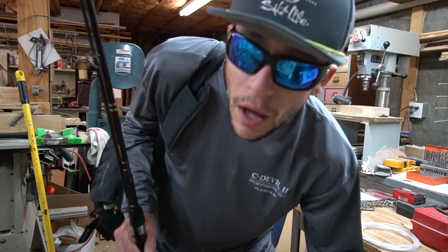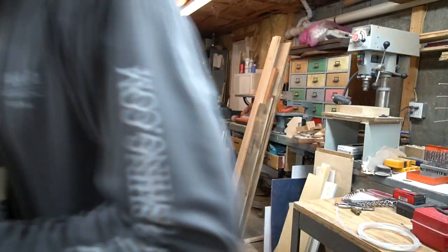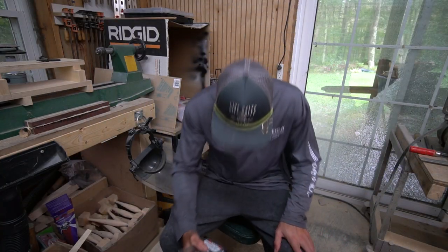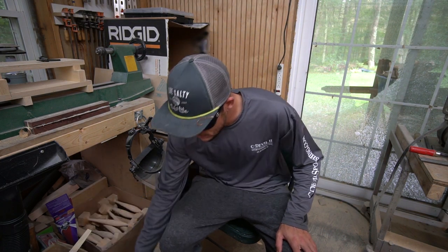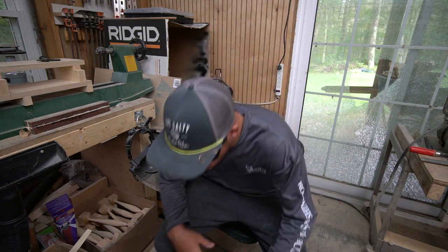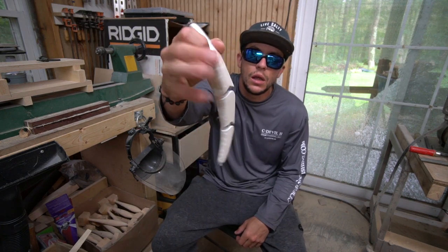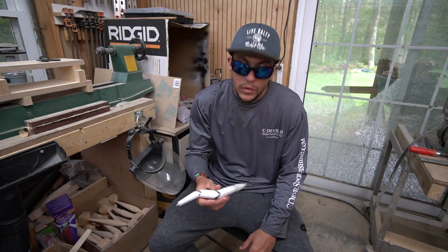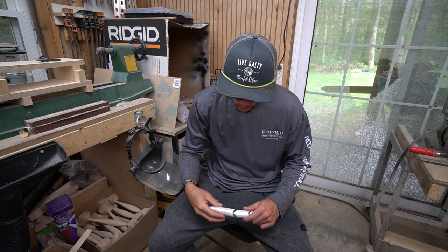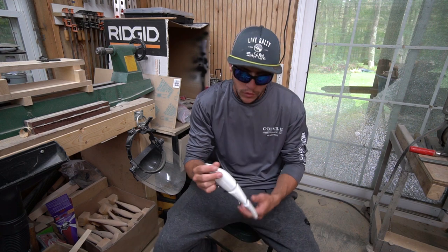Got my plug bag, got a rod to show you, Sabiki, some hooks — let's do this. All right, today we're going to be talking about one of my favorite lures, and that is the Sebile Magic Swimmer. This is not a Sebile — first and foremost, this is the knockoff.